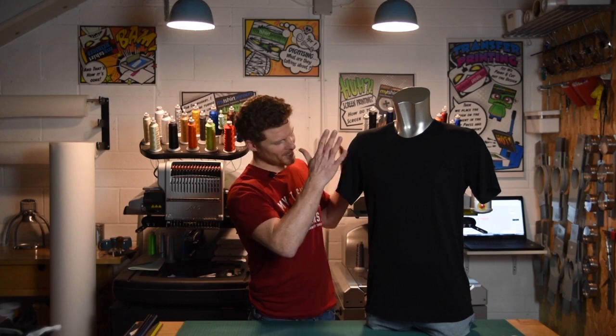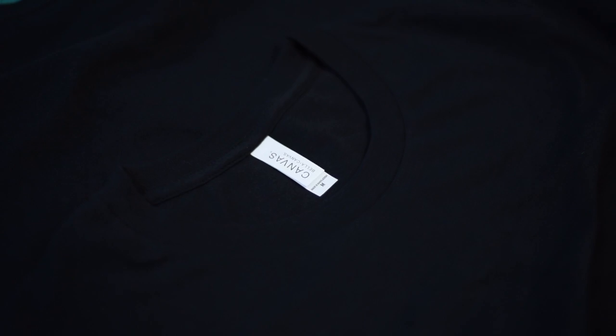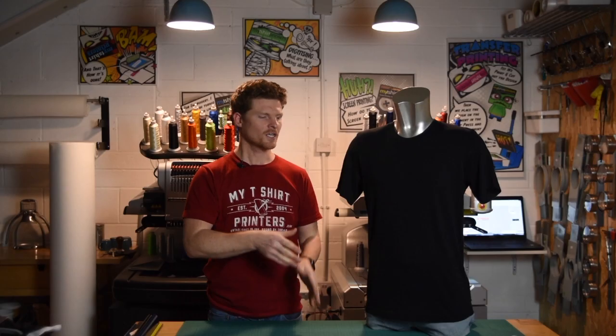Because this t-shirt has such a smooth surface, you end up with a really, really good screen print result from it. The tighter the knit of the t-shirt, the better results you're going to get when you screen print it.